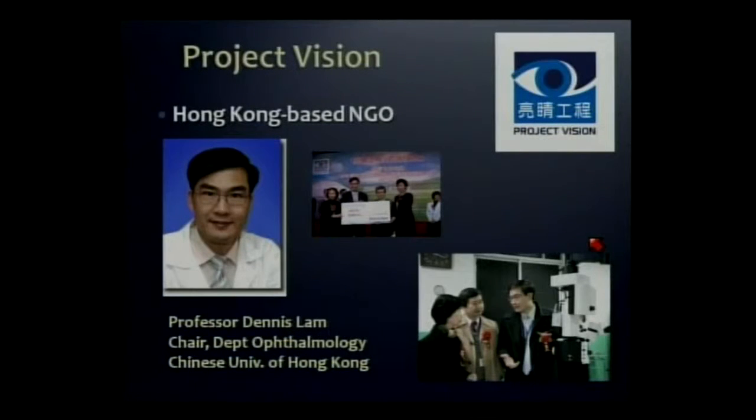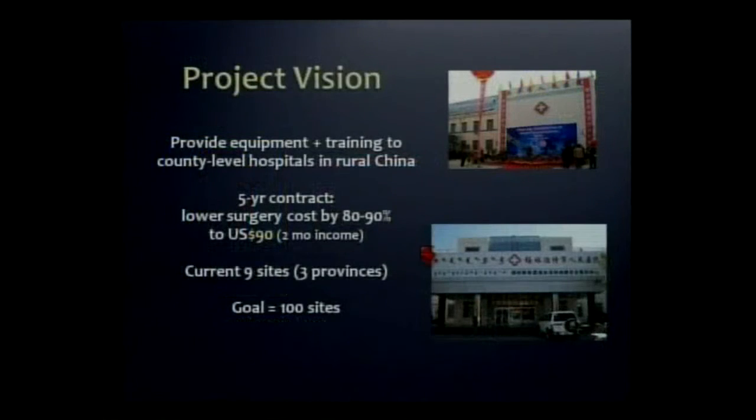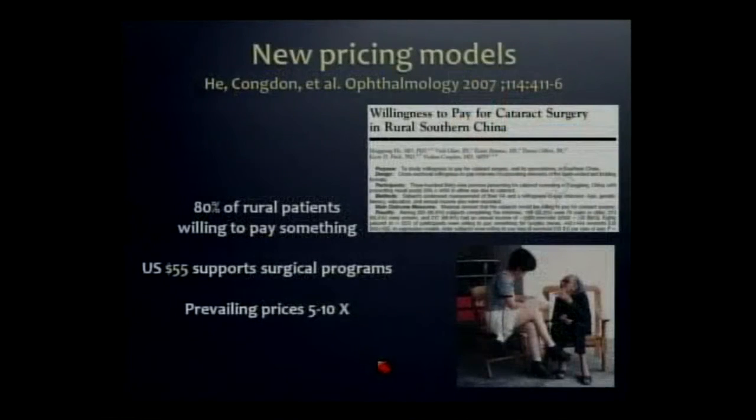Project Vision was founded by Dennis Lam, chair of ophthalmology at the Chinese University in Hong Kong. With the help of private funds raised in Hong Kong, he launched Project Vision. They went to county-level hospitals throughout rural China where surgery quality is generally poor, provided new equipment and, most importantly, training in manual SICS. In exchange, these hospitals agreed to lower their cost for cataract surgery to $90 U.S. He's already gotten this up and running in nine sites, with a plan to roll out to 100. Research by his partner Nathan Condon showed that patients can afford to pay something — it probably only takes $55 U.S. to make this financially sustainable.